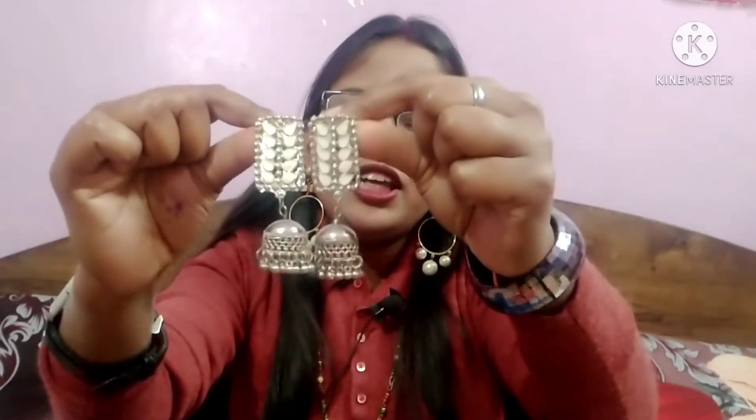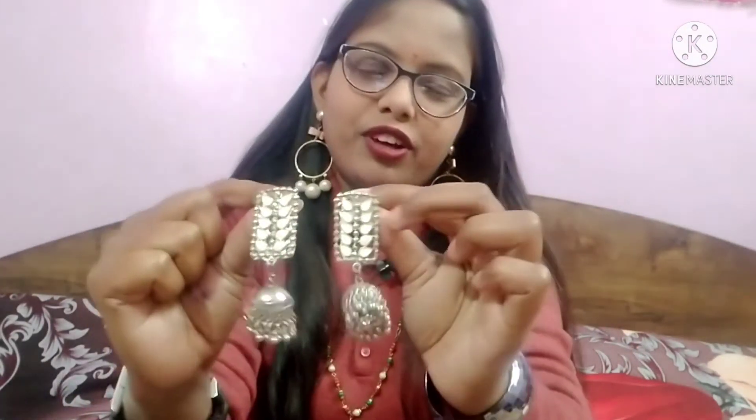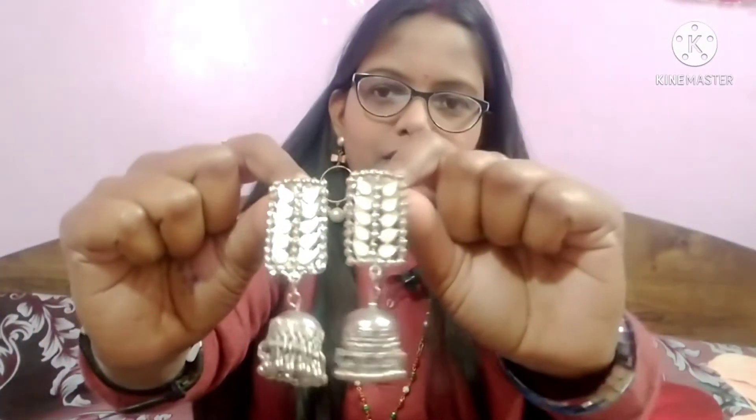This is one of my favorites — it is oxidized jewelry and it is very pretty. It is silver and white. It is very beautiful and it will go very well with any outfit. I hope you will also like it. The price is only 250 rupees.